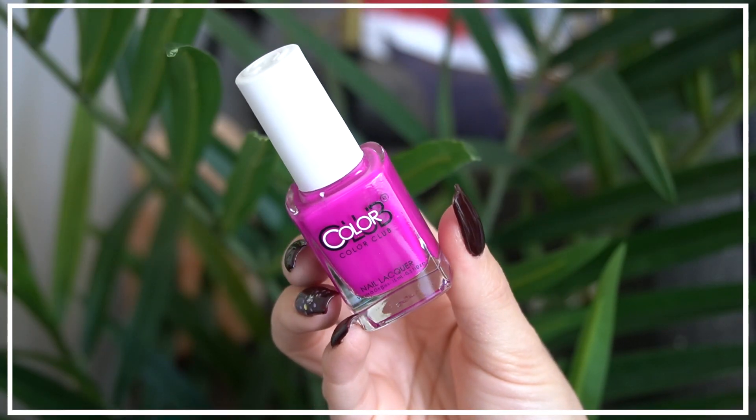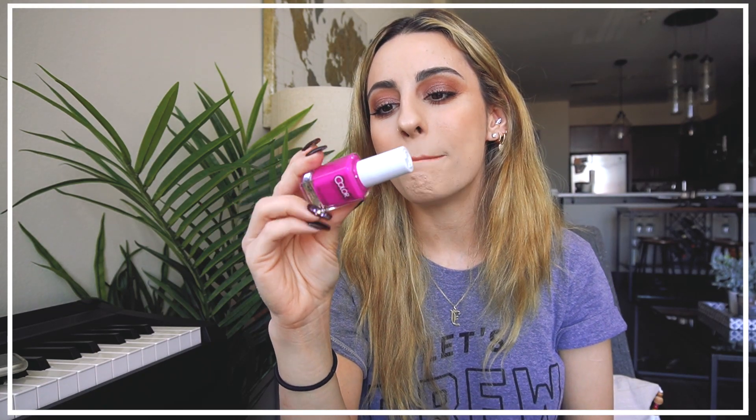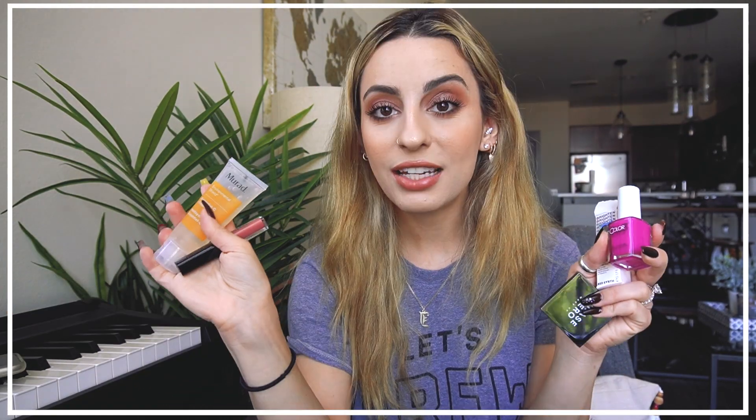Moving on — this is a nail polish from Color Club, which I love. This shade is called Mrs. Robinson. It's a really bright, kind of magenta-violet-fuchsia. Interestingly, the nail polish I'm actually wearing is also from Color Club. It's a full-size polish, this is a really good brand, and it's a perfect summer color.